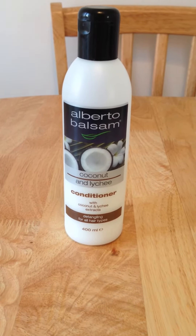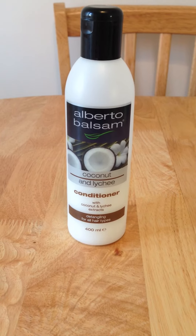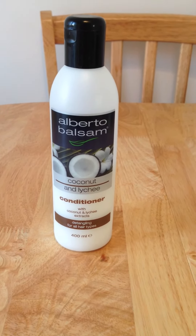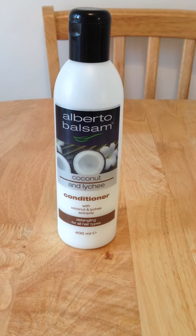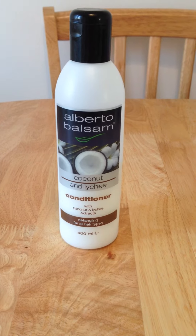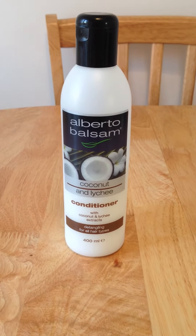There's loads of different flavours — I think there's been raspberry, mandarin, mint, tea tree. There's lots of different ones and obviously the different ones are for different hair types. But to be honest, I've tried quite a few and they've all been great on my hair.